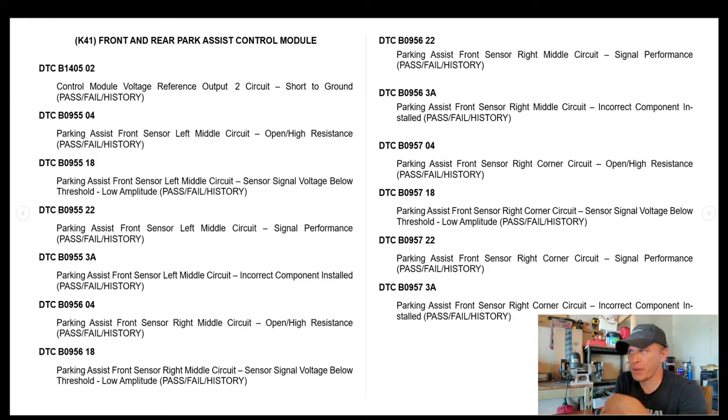When you end up with an intermittent issue, that pass/fail data is good to know. The B0955 04 — that 04 is the symptom byte — those are body codes and they're pretty critical. That code is for the front sensor left middle circuit: that left middle sensor on the front bumper had open or high resistance according to that code, or at least it failed that test at one point and then passed it.